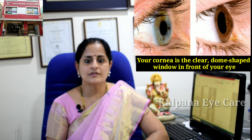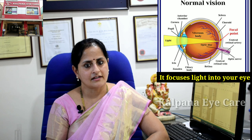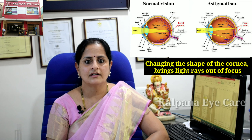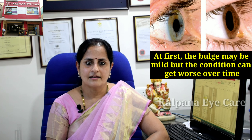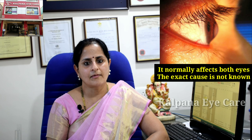Detailed examination showed a thin and bulged out cornea. Your cornea is a clear dome-shaped window in front of your eye — it focuses light in your eye. Keratoconus is when the cornea thins out and bulges like a cone, changing the shape and bringing light rays out of focus. As a result, your vision is blurry and distorted, making daily tasks like reading or driving very difficult. At first the bulge may be mild, but the condition can get worse over time, and it normally affects both eyes.